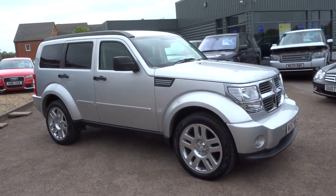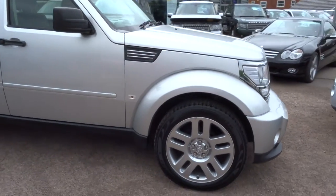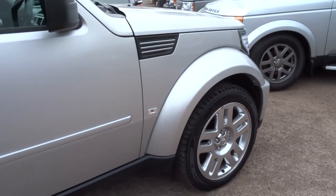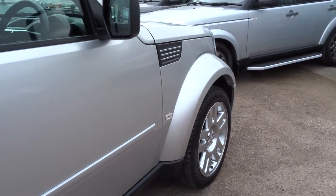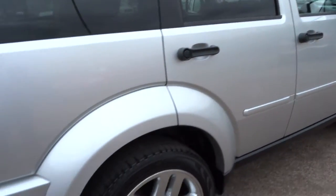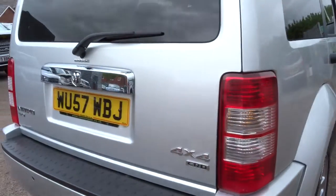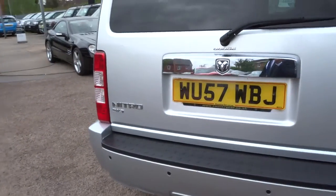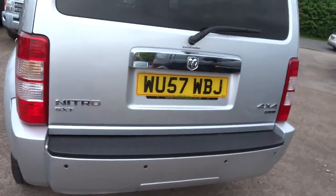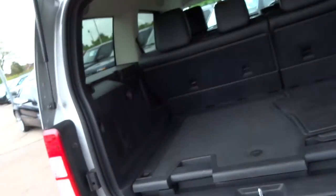Dodge Nitro — American car. We had one of these a few weeks ago and it sold within two days. This is our latest edition, just landed into stock. It's a 2.8 litre diesel engine. I'm just going to walk you around the vehicle and show you some of the features, but also just the condition of this car, because I have to say it's absolutely outstanding. Let's have a quick look inside the boot.